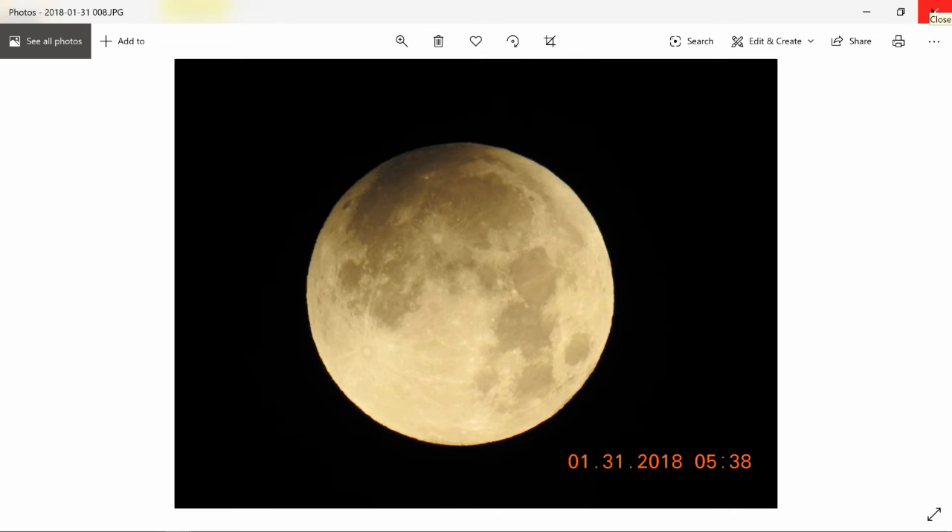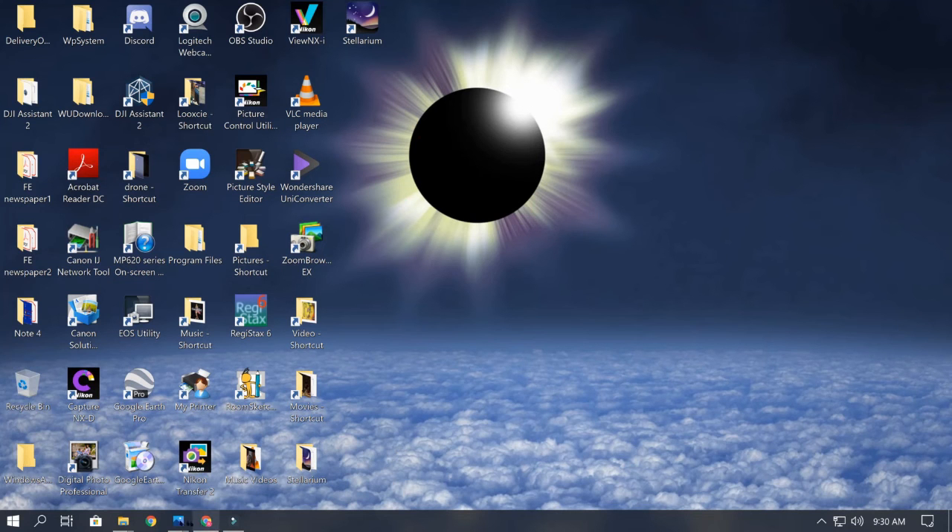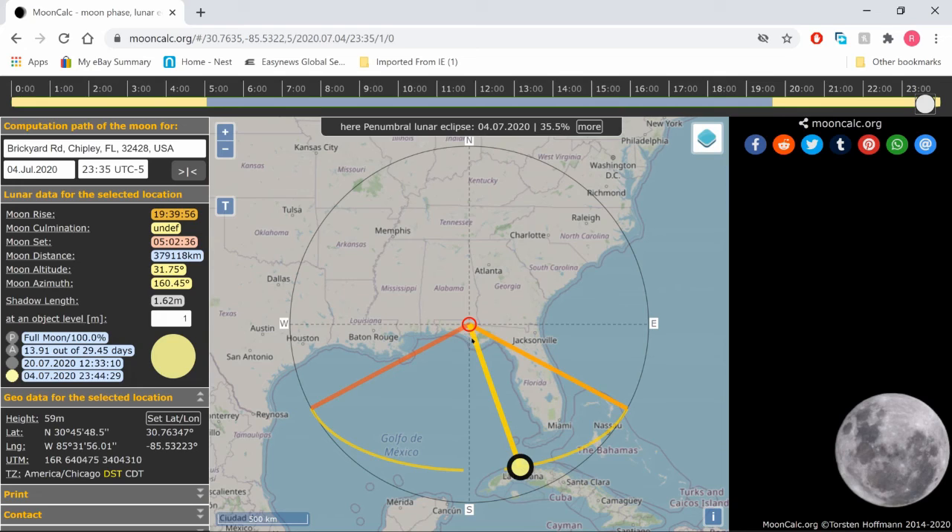That's about all I've got for this one. Go to MoonCalc, put in your location, and figure out exactly when this is going to happen for you. I know it's going to be late or early for some people — I've got to be at work Monday morning, so I'm setting my alarm extra early. This is going to happen at 3:44 in the morning. If I capture it, I'll be editing and uploading the video before I go to work Monday morning. If you do capture this, please let me know because I'm dying to see it. Thanks for watching.